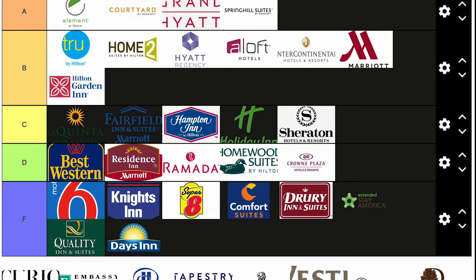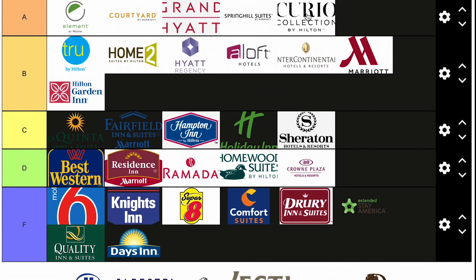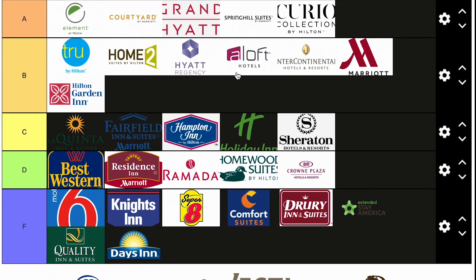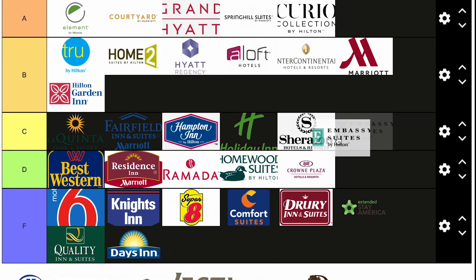Curio Collection by Hilton — I think Curio is a solid A. Hilton is doing great things with its Curio and Tapestry Collection. A bit of a bougier hotel but not in the way that S tiers are. They're trying something new and I really appreciate that, so A tier. Embassy Suites — where Hilton is not trying anything new — is middle of the road, C tier. For what they charge for parking, you'd think they'd be in the S tier, but it's a C tier hotel brand.